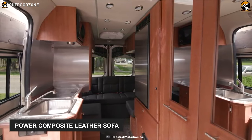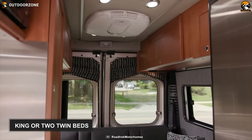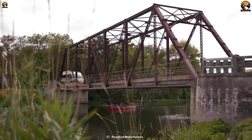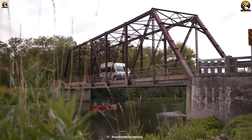There is a power composite leather sofa that converts into a king or two twin beds, allowing you and your partner to sleep comfortably on wheels. All in all, the Roadtrek Zion SRT does not limit you, yet it will make your outdoor travel dreams a reality.